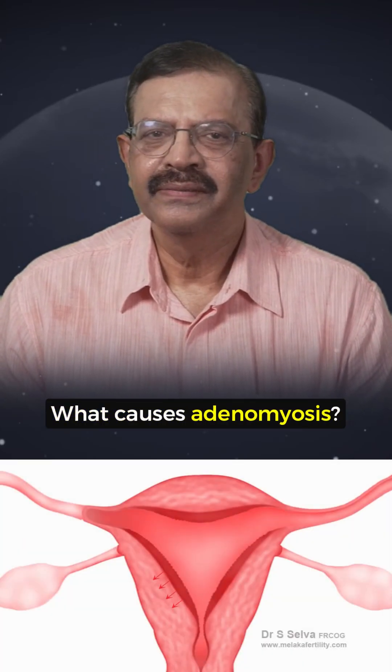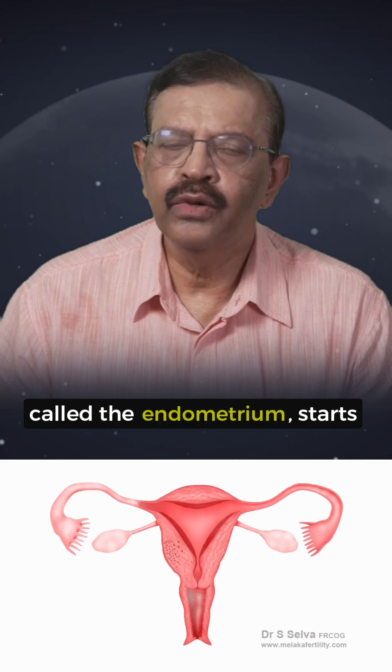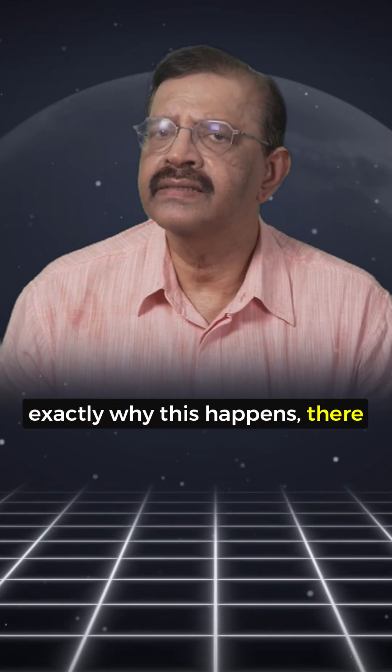What causes Adenomyosis? Adenomyosis occurs when the lining of the uterus, called the endometrium, starts growing into the muscle layer of the uterus, known as the myometrium. While we don't know exactly why this happens, there are some theories.